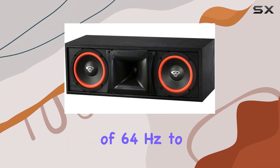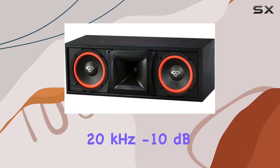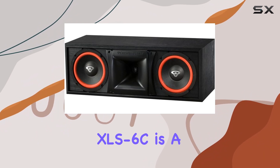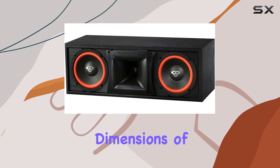With a frequency response of 64 Hz to 20 kHz at minus 3 dB, and 44 Hz to 20 kHz at minus 10 dB, the XLS6C covers a wide sonic range. Weighing in at 23 pounds, it is a substantial yet manageable addition to your setup.